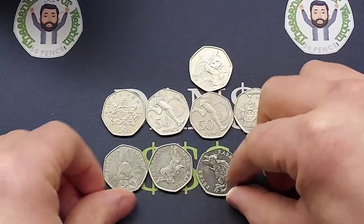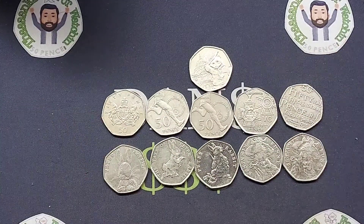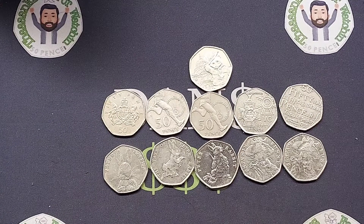Please do let me know what you think the star find is, and let me know if you have found any commemoratives on Boxing Day. Stay safe and as always guys, thanks for watching.